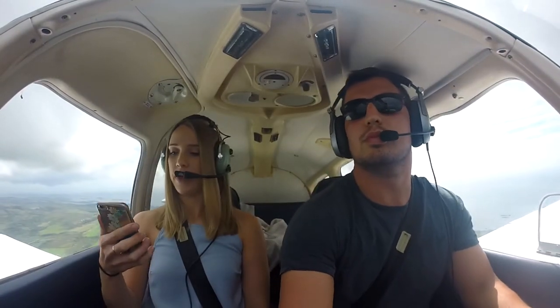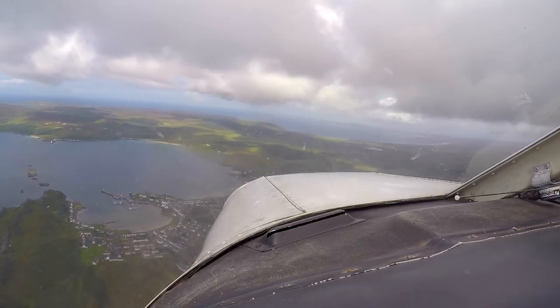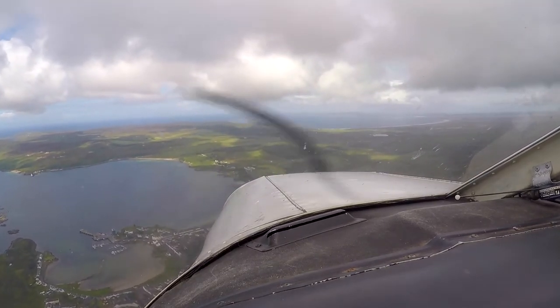Yeah, look at Port Ellen. You're getting all these pictures. Look at the drone up. Okay, so let's go down to 1000 feet. Surface elevation is 39 feet, so that's just one on the QNH.